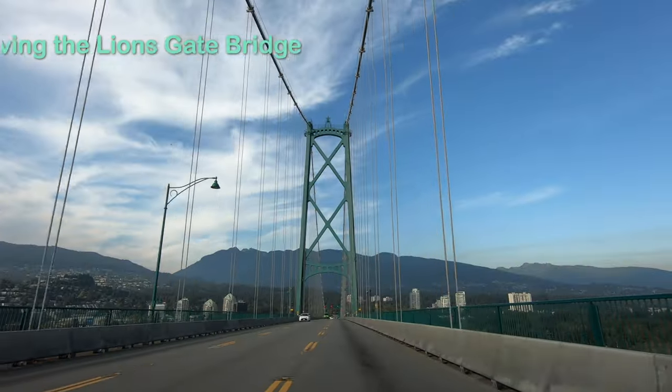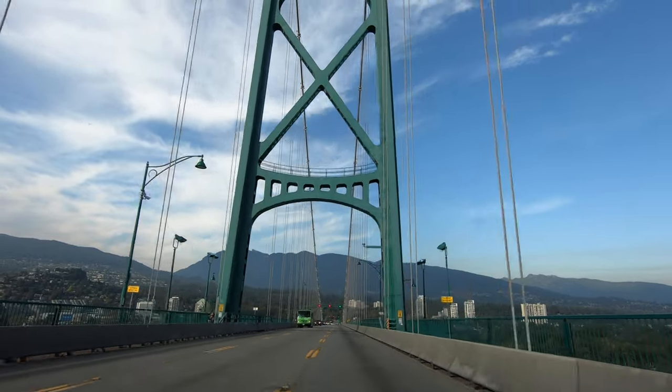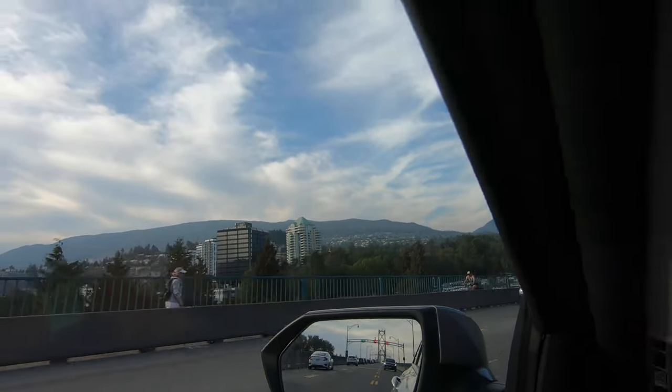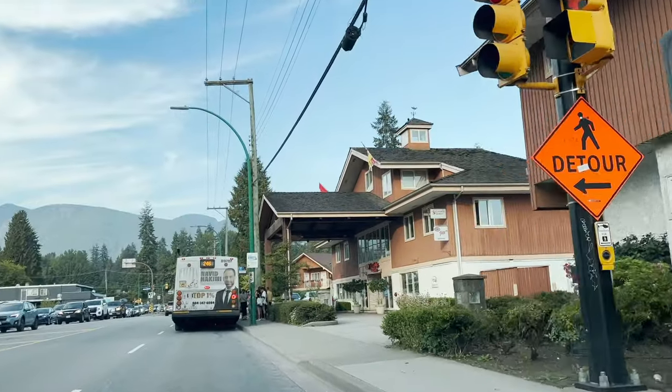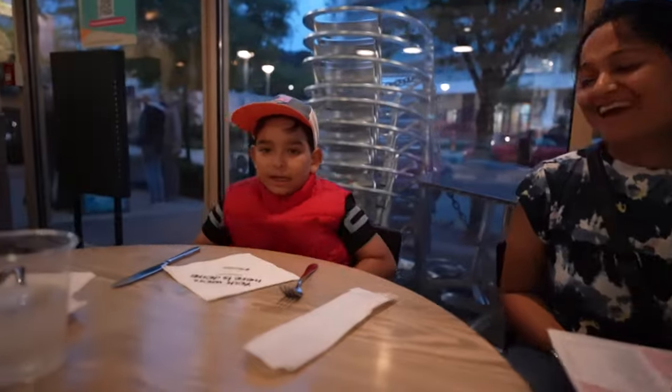After spending some time at Prospect Point, we drove on the stunning bridge into the beautiful city of North Vancouver, which would be our home for the next two nights. We are staying at Econo Lodge on Capilano Road, a really very convenient location. We were tired after what had been a very long day. We headed out for dinner at our favourite restaurant, Nando's. Almost at the end of Day 1 at Vancouver — a very long day, but we had a wonderful time at Stanley Park.